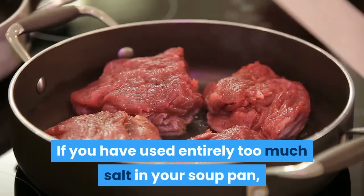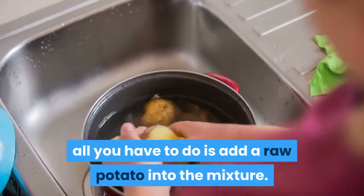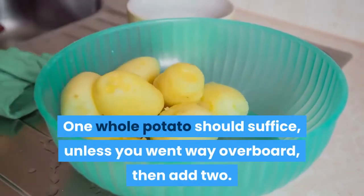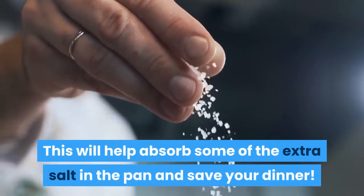If you have used entirely too much salt in your soup pan, all you have to do is add a raw potato into the mixture. One whole potato should suffice, unless you went way overboard, then add two. This will help absorb some of the extra salt in the pan and save your dinner.